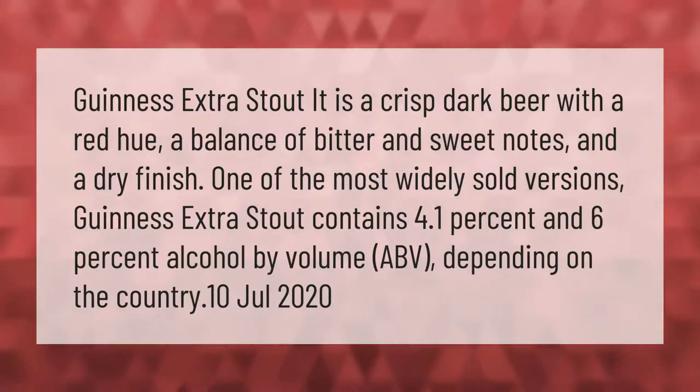Guinness Extra Stout is a crisp dark beer with a red hue, a balance of bitter and sweet notes, and a dry finish. One of the most widely sold versions, Guinness Extra Stout contains 4.1% to 6% alcohol by volume (ABV) depending on the country.